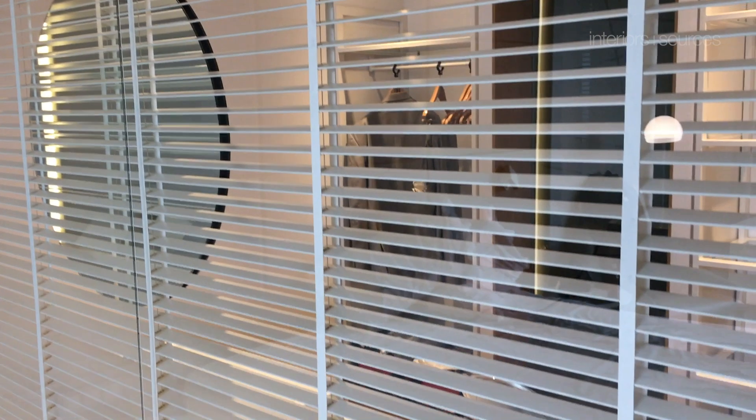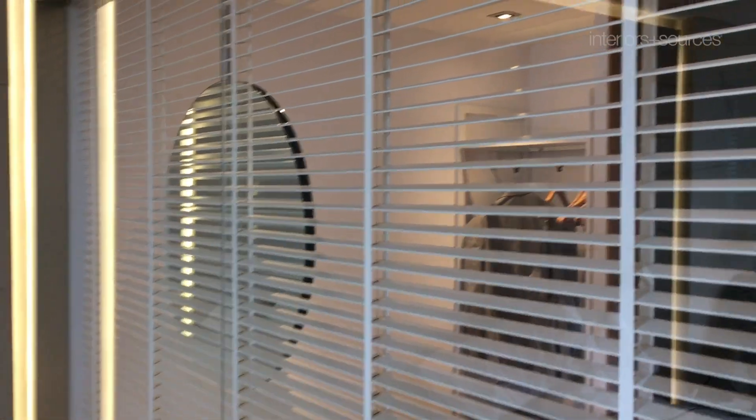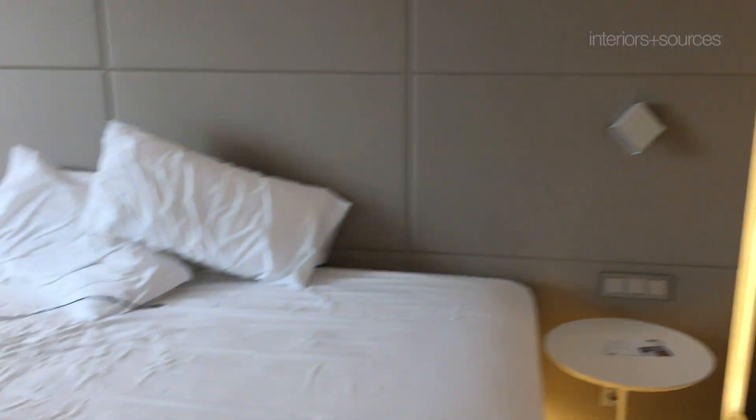Hello, it's Christoph Trapp, Chief Content Officer at Interiors and Sources. So really quickly, I'm at the NH Collection Ural Building in Madrid. This is a new hotel, and this is the room.